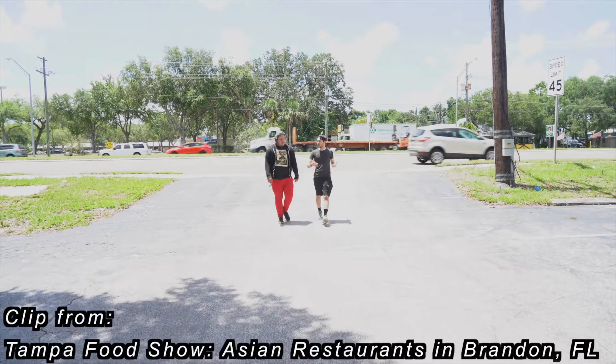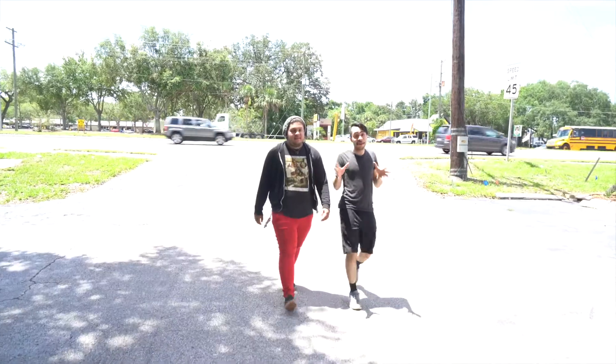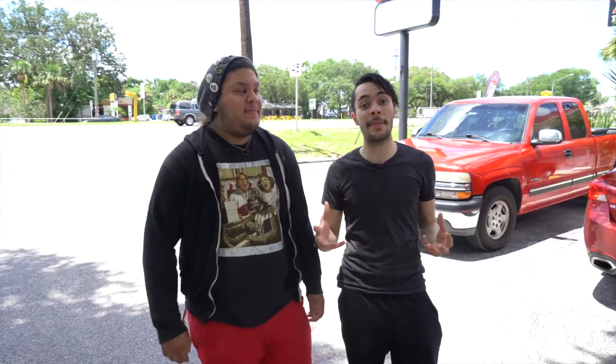What do you think about this place so far? It's a Vietnamese restaurant. I've never had Vietnamese food, so I don't know what to expect. I've never been to Vietnam, he's never been there either, and so this is going to be our first time having Vietnamese food. I have no idea what to expect.